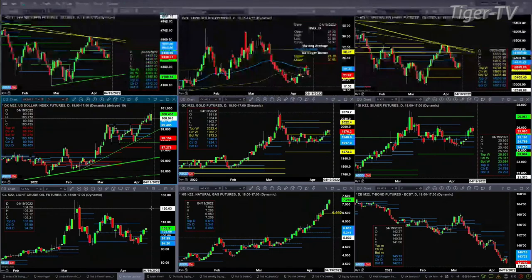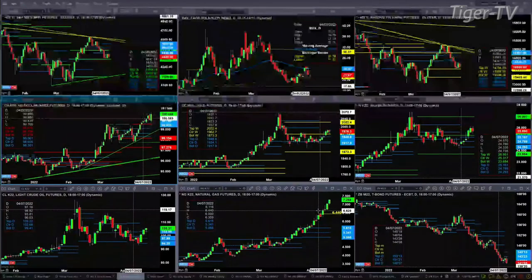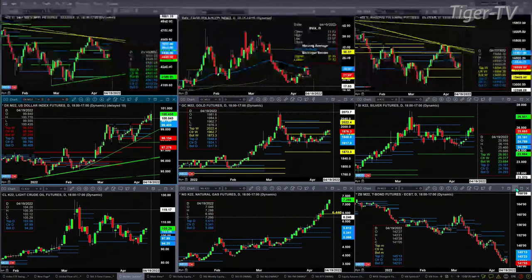Lightspeed crude closed above the top of its daily profile yesterday and is trading above it again today, suggesting higher prices for lightspeed crude. Natural gas continued to negate its TD9 count top on Monday, suggesting it wants to go higher. The 30-year Treasury is trading below the bottom of its daily profile support — that level is 142.01 — saying lower prices.